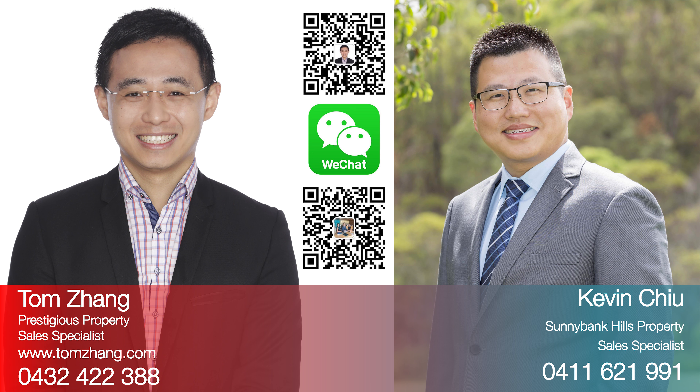And of course Sunnybank Central Shopping and Commercial Precinct. This is Tom Dan and Kevin Chu. Thanks for watching. Don't miss out on this wonderful family home right behind Sunnybank Hills State School. Instructions from owners are clear — this property must be sold. Give us a call anytime if you have any questions. We look forward to seeing you at an inspection.